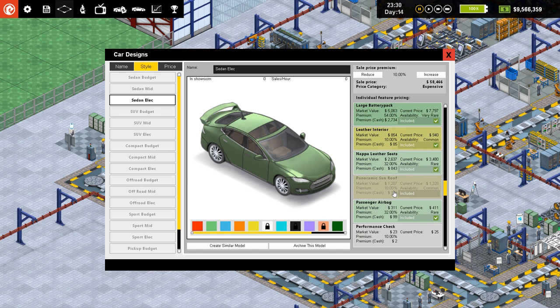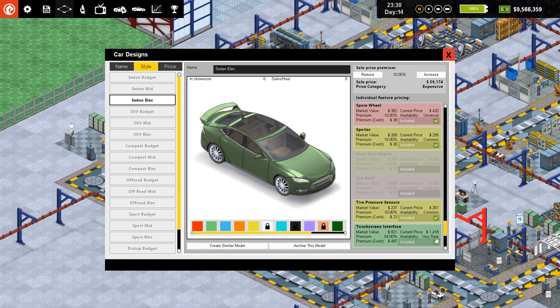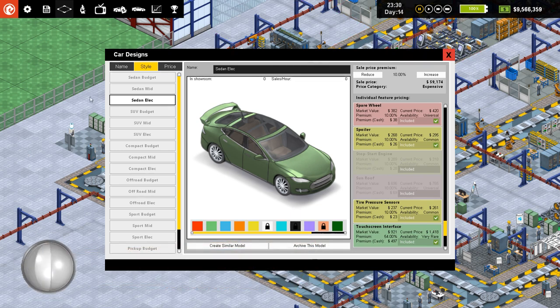There are only a few things that aren't on the electric car. Let's just change things around slightly — hybrid, we might as well put that on just so it's there. And we don't need a stop-start engine because we've got an electric. So that's basically what I've done.